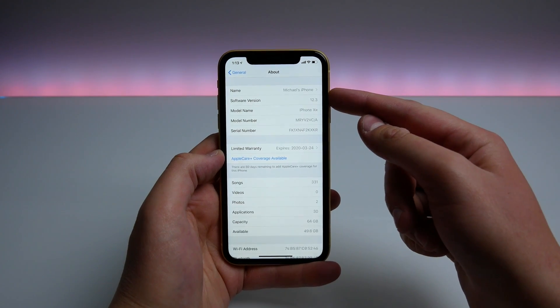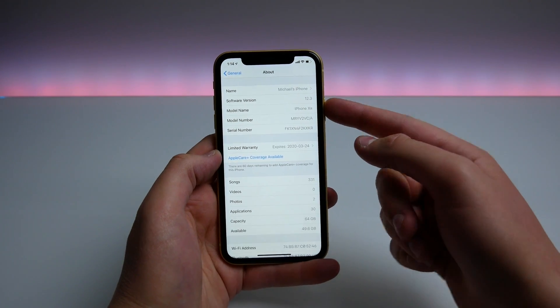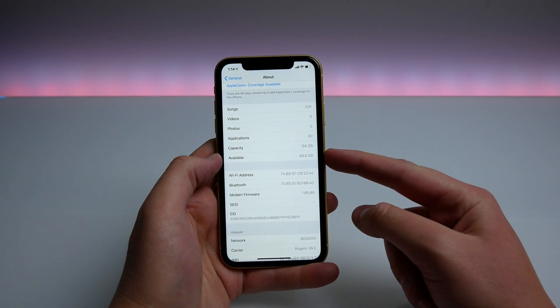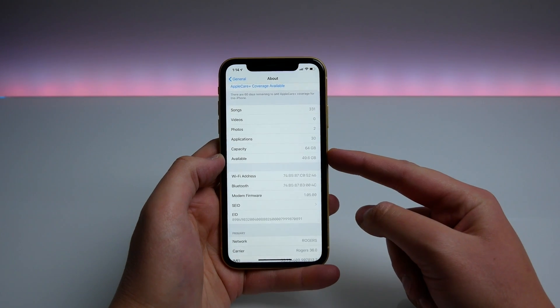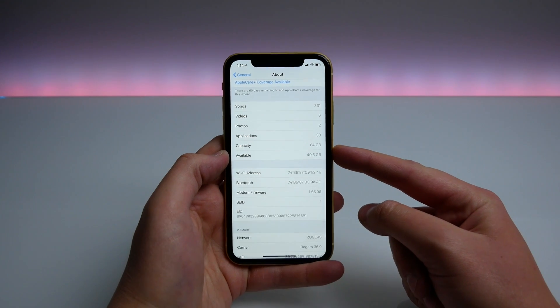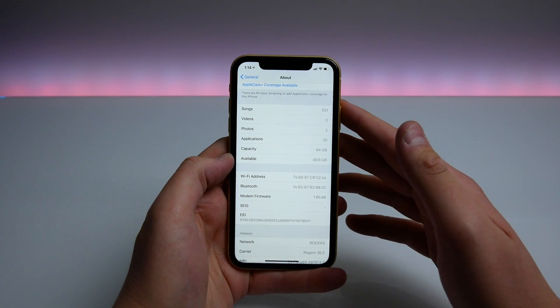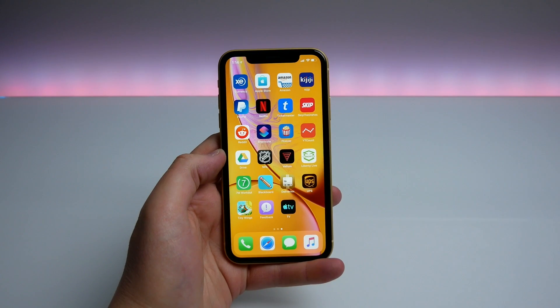You can see iOS 12.3 running on my iPhone XR. Before updating I had somewhere around 49.8 gigabytes available and now I have 49.6, so installing this did take up a little bit of storage — not that much though, nothing you have to worry about.